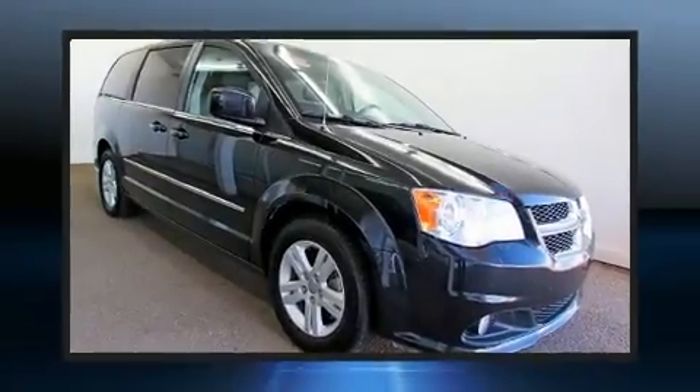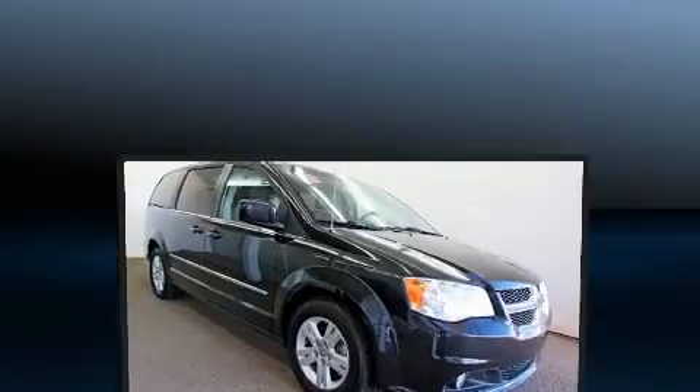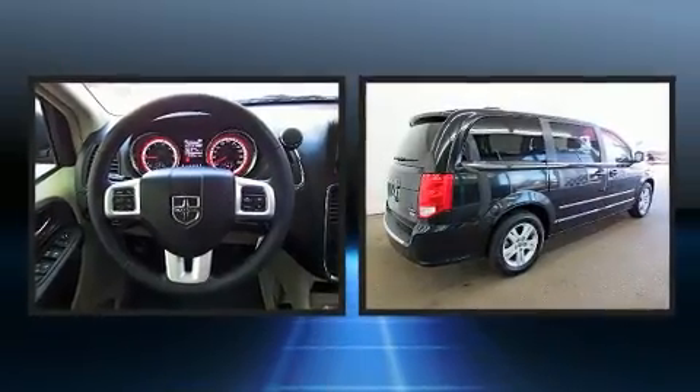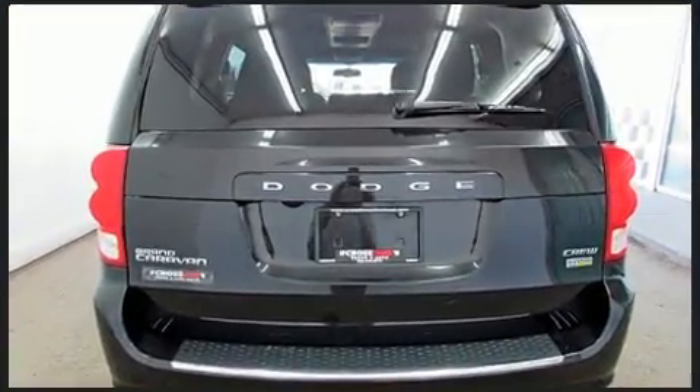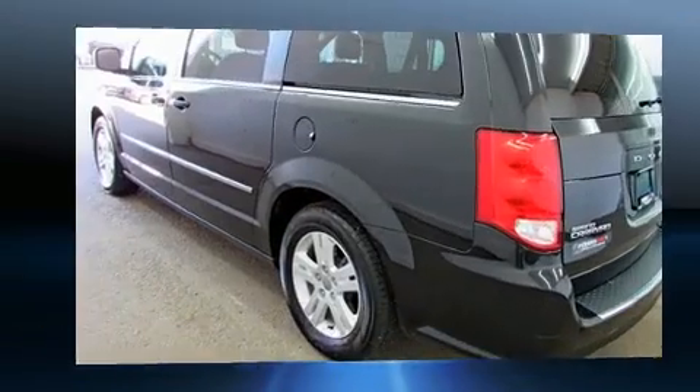Get excited about the 2016 Dodge Grand Caravan. Under the hood you'll find a six-cylinder engine with more than 270 horsepower, providing a spirited yet composed ride and drive. This model accommodates seven passengers comfortably.